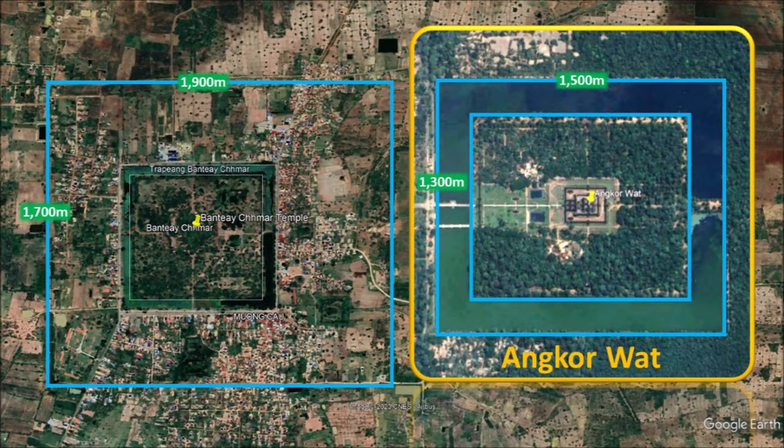Ancient Cambodians here made a moat temple larger than Angkor Wat. I can't help but wonder what level of devotion was needed to make these extra-large temples — that even with modern technology and manpower today, we are not building anything that comes close to these ancient achievements.